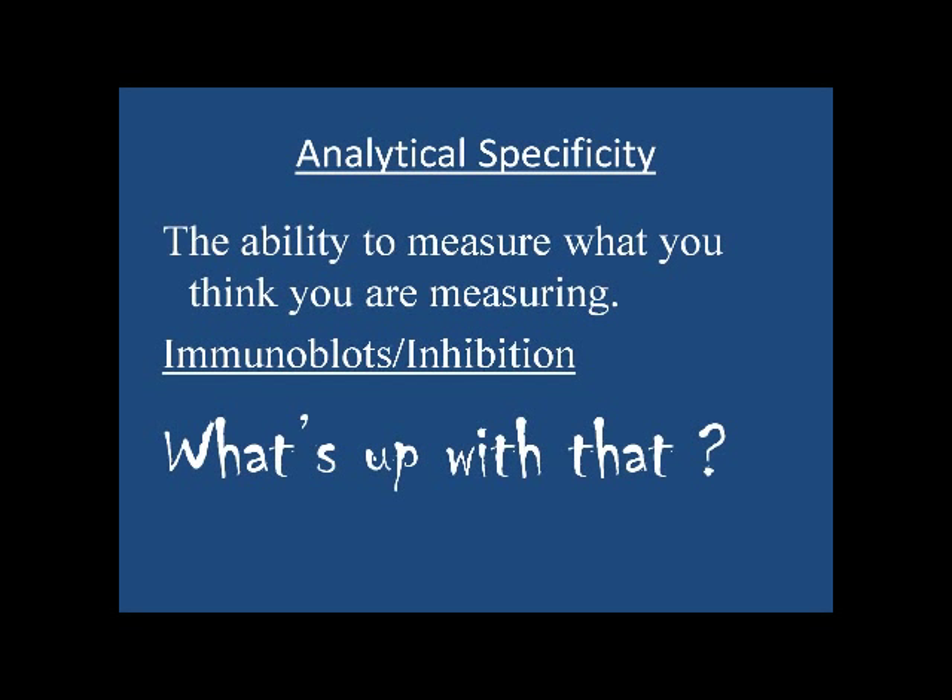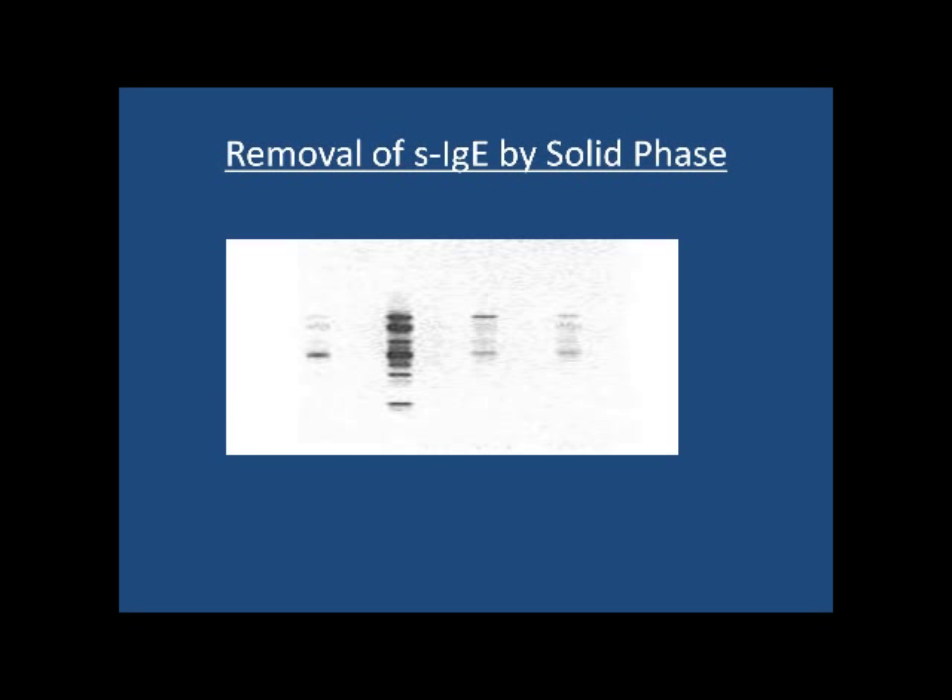Analytical specificity is the ability to measure what you think you're measuring. We use immunoblots and inhibition assays to prove that. These are immunoblot profiles of patients to a particular allergen extract, and we can check whether the solid phase removed all these specificities — and it certainly did in all four cases. So you can prove that you're essentially measuring all these different specificities with your test.